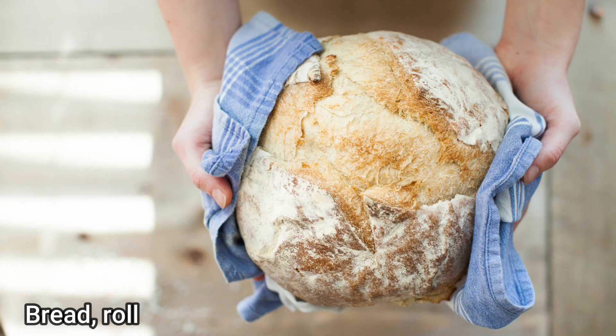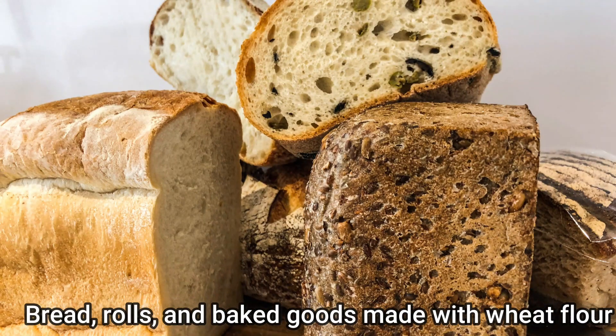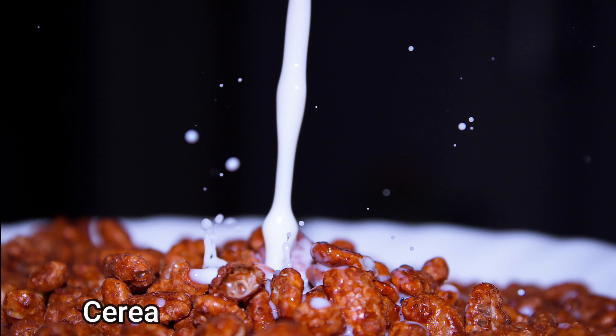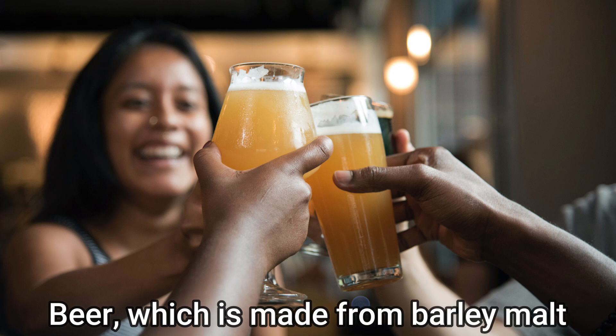Number 1: Bread, rolls, and baked goods made with wheat flour. Number 2: Pasta made with wheat flour. Number 3: Cereals made with barley or wheat. Number 4: Beer, which is made from barley malt.